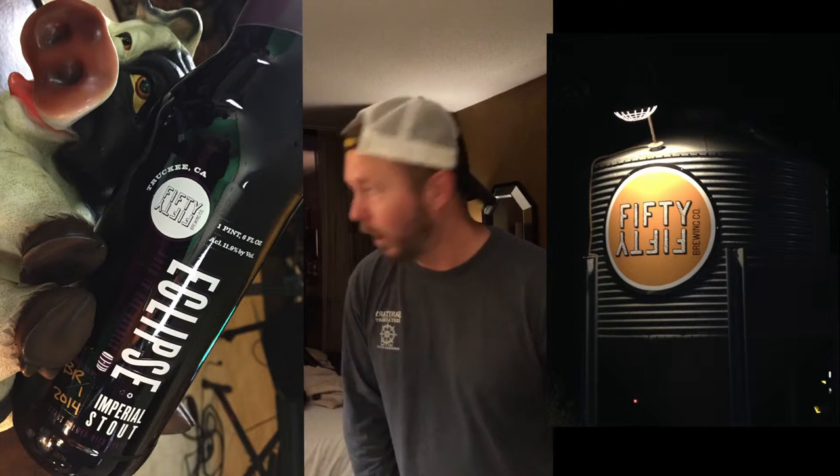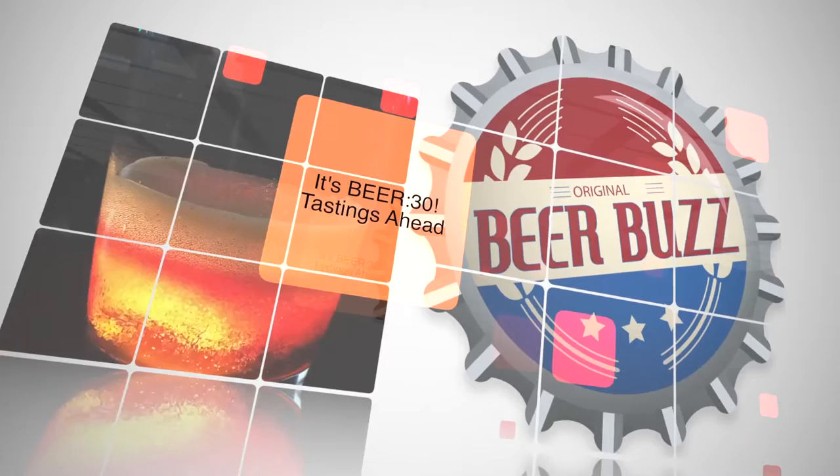I don't always drink beer, but when I do, I catch it on Beer Buzz, baby! Welcome to Beer Buzz! All aboard!